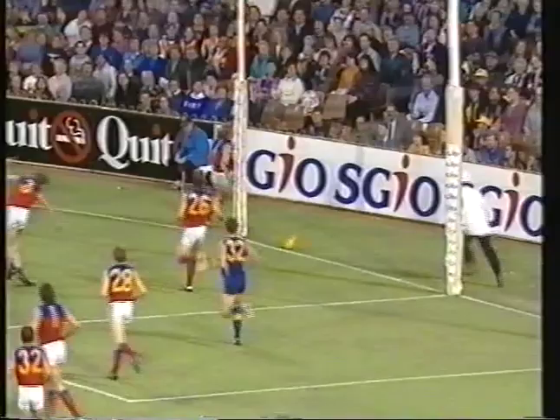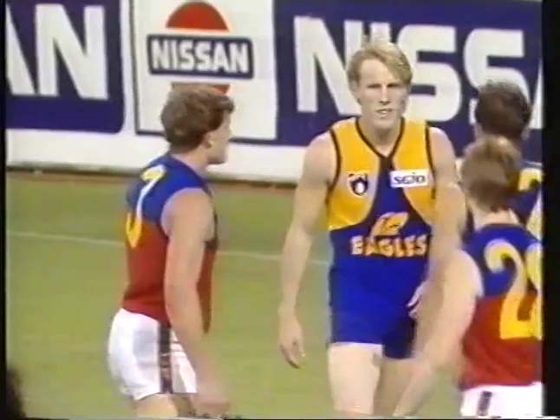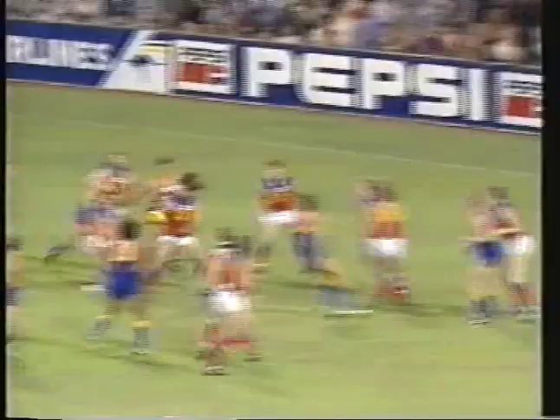Lewis deep in the pocket, got rid of it in a hurry, off the ground and rolling across and hitting the behind post, so a Fitzroy kick and West Coast quickly into attack. Clappé off the ground there. Ashley McIntosh down at full forward, Paxman's got him, boundary throw in, Manson hooks it behind the pack.